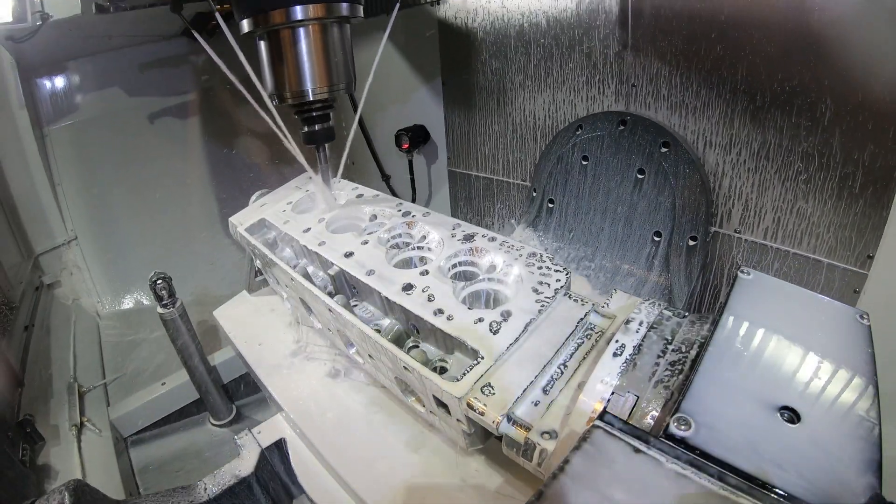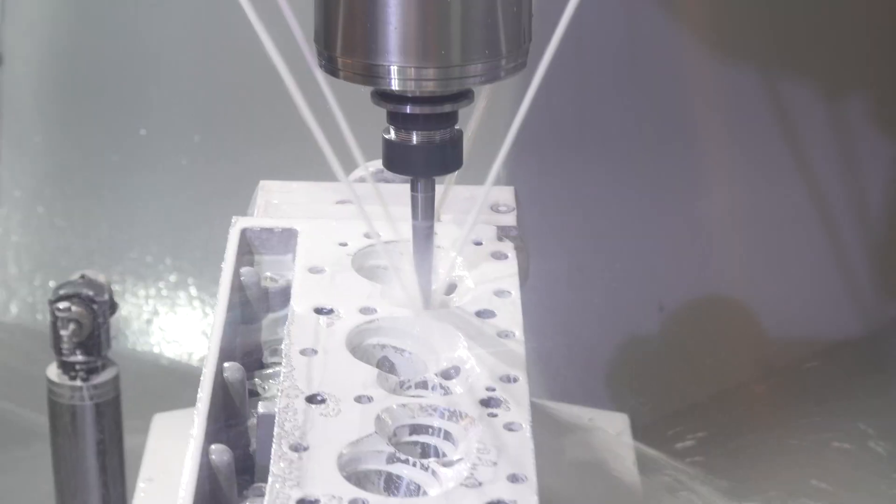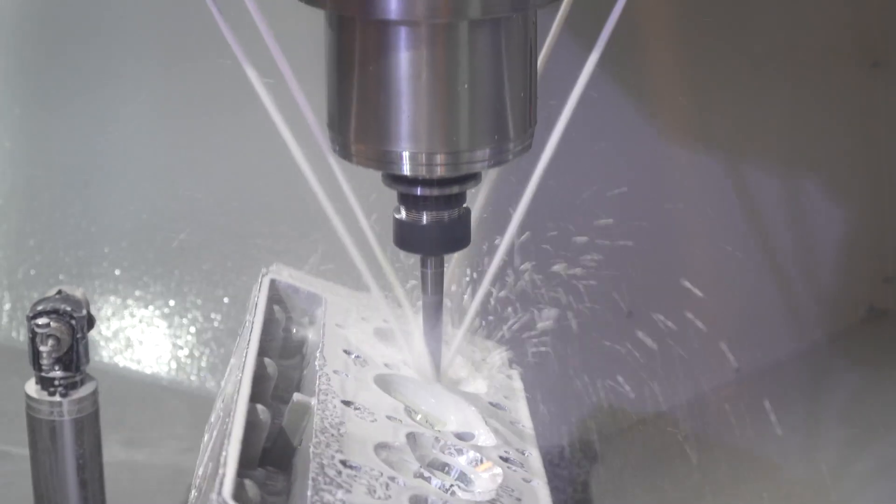With the addition of Haas, we've actually cut our production time on cylinder head manufacturing from a week and a half to two weeks down to less than a day.